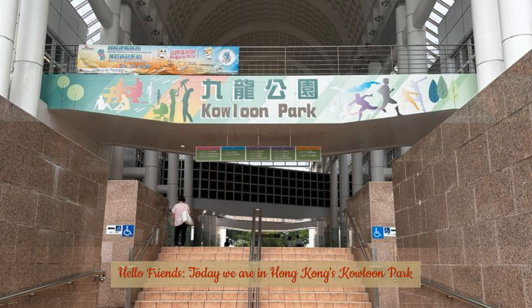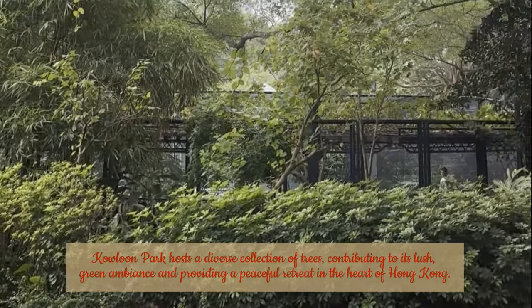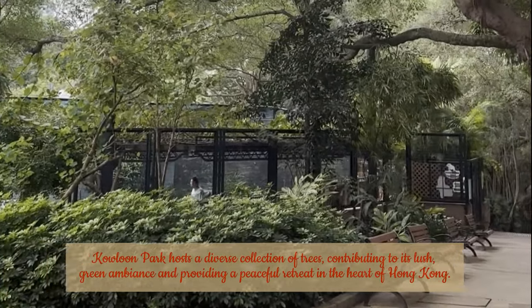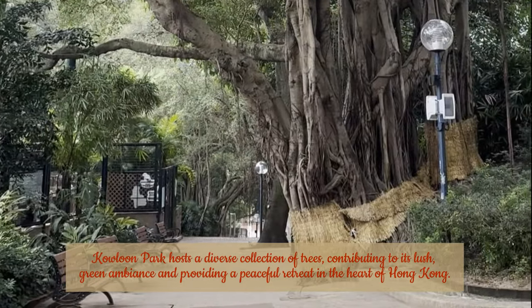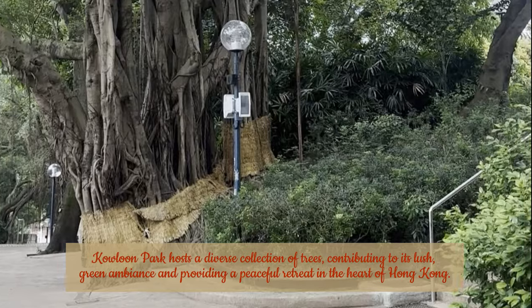Hello friends, today we are in Hong Kong's Kowloon Park. Kowloon Park hosts a diverse collection of trees, contributing to its lush green ambience and providing a peaceful retreat in the heart of Hong Kong.